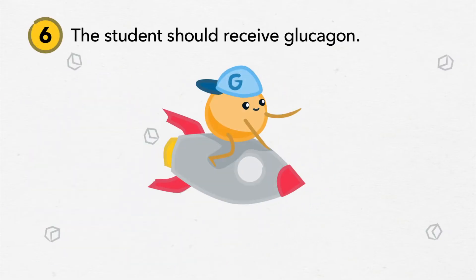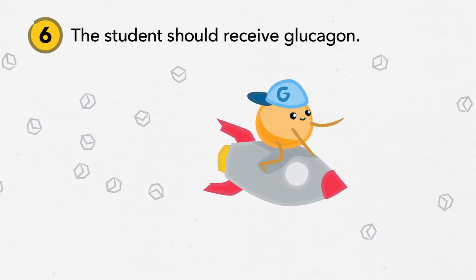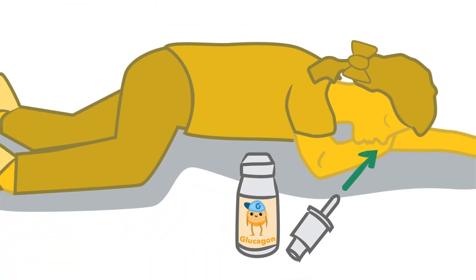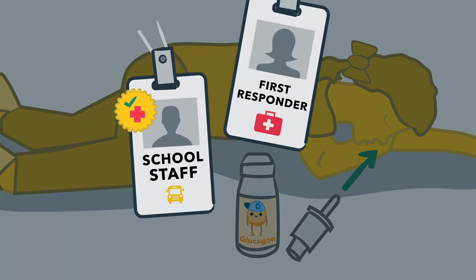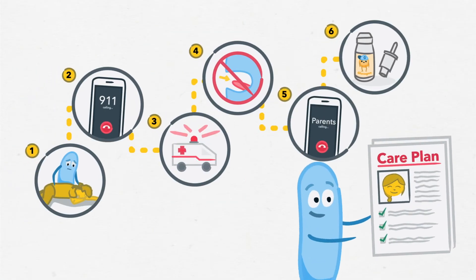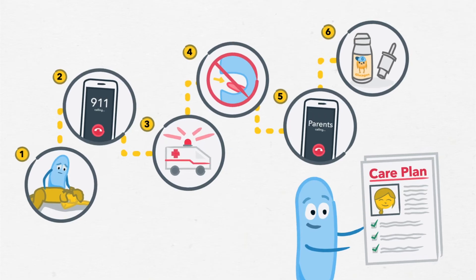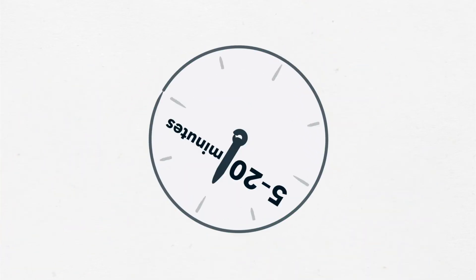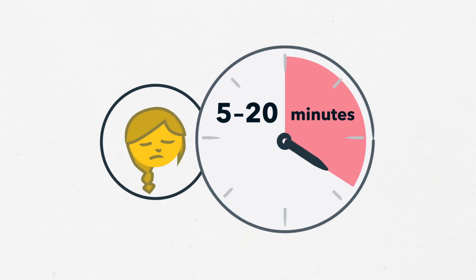The student should receive glucagon, a hormone that raises blood sugar. It's given as a spray into the student's nose, either by a trained staff member or first responders. More details will be in a student's care plan. You cannot harm a student by giving glucagon. It may take 5 to 20 minutes for the glucagon to take effect and for the student to wake up.